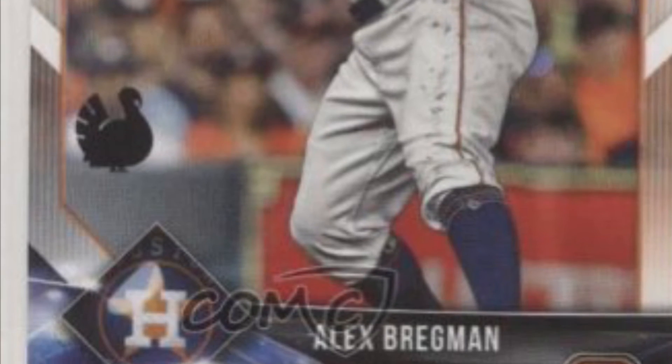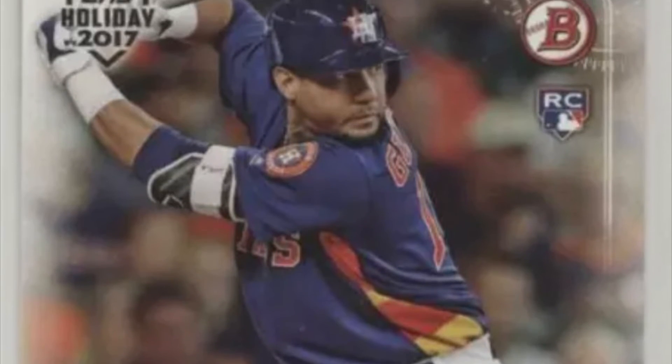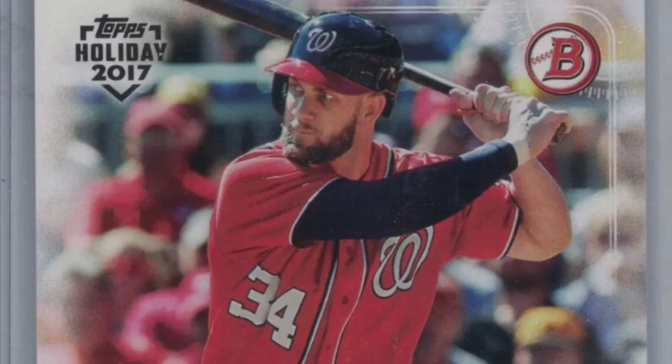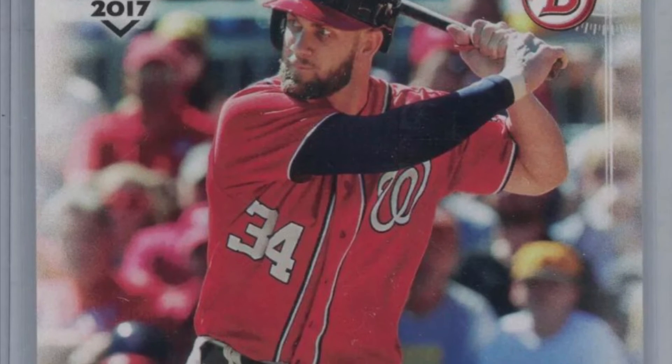Moving on to the 2018 Bowman Topps Holiday set, we once again see the turkey facing right. You'll notice that both the 2019 and 2018 sets feature a black turkey stamp for the parallel. But as we move to the 2017 set, you'll see the stamp change to red. 2017 was the first year of the turkey parallel, and perhaps they decided against the red in following years due to clashing with the uniforms — or some other reason. Either way, it gives a little extra juice to the 2017 set since it's the only one to feature the red turkey stamp.